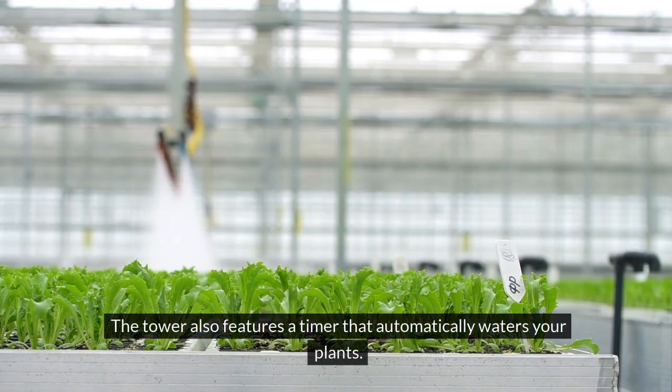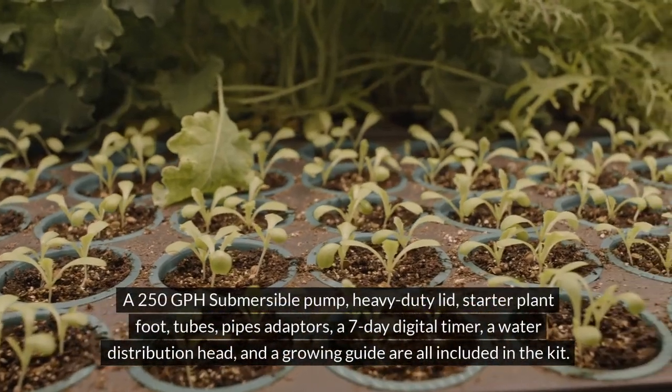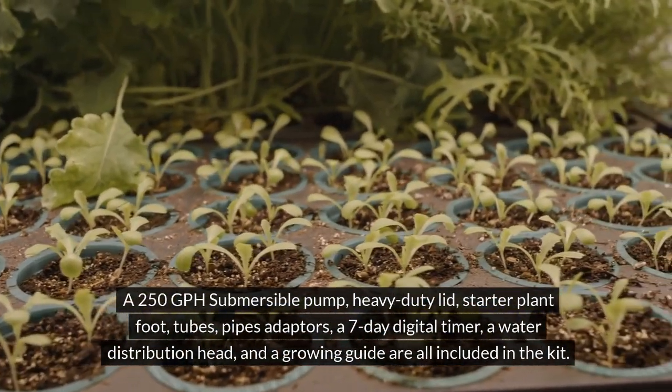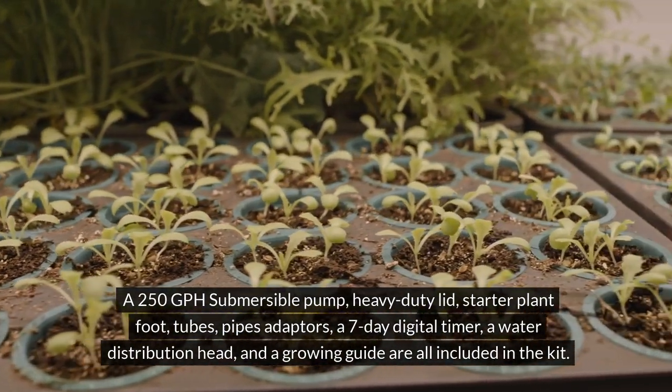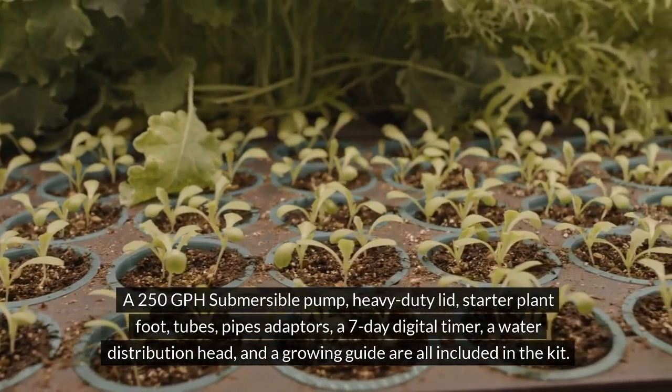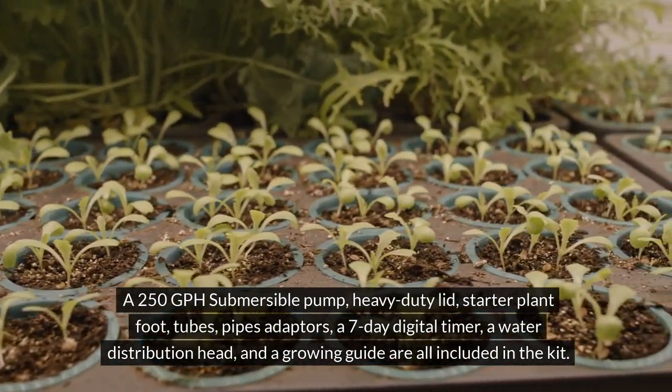The tower features a timer that automatically waters your plants, a 250 GPH submersible pump, heavy-duty lid, starter plant foot, tubes, pipe adapters, a 7-day digital timer, a water distribution head, and a growing guide — all included in the kit.